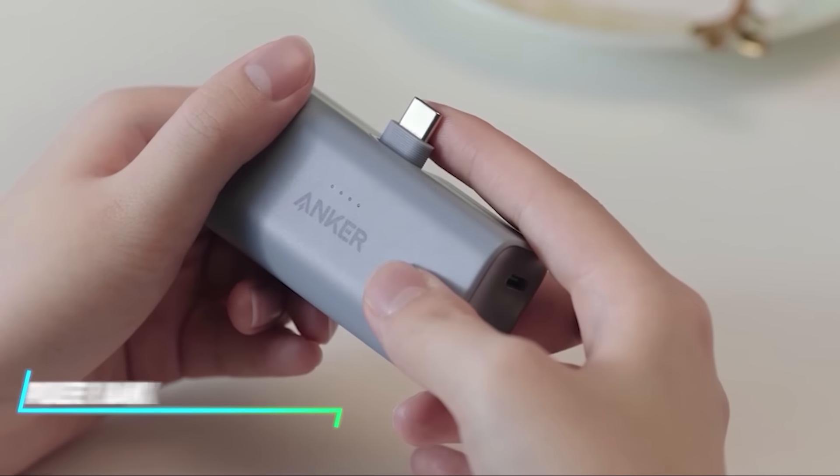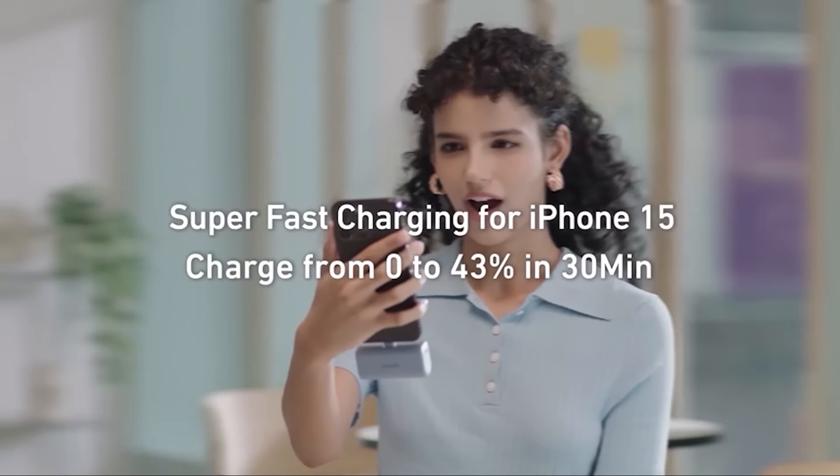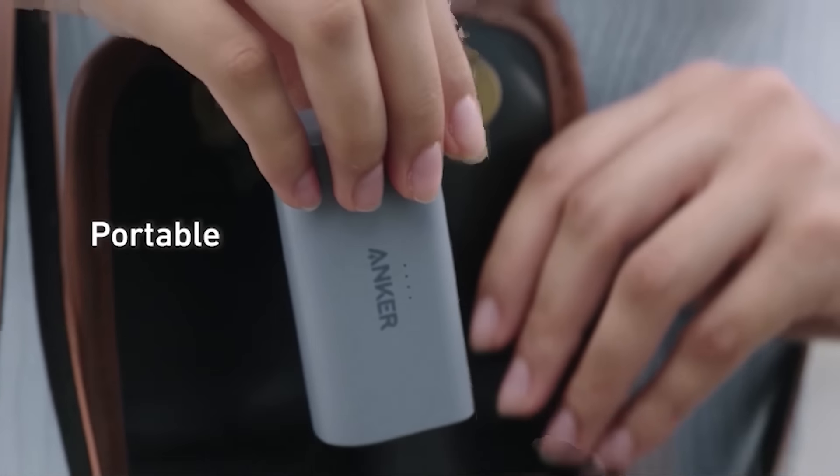This portable power bank quickly charges your phone without a cable. It directly plugs into your phone and charges it quickly with its fast charging. Its compact size makes it easy to carry in bags or pockets.